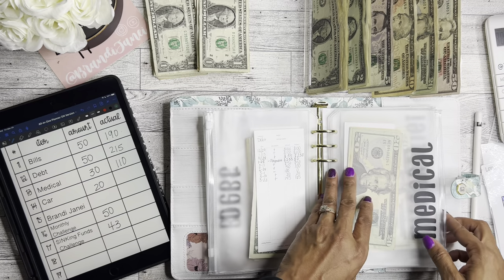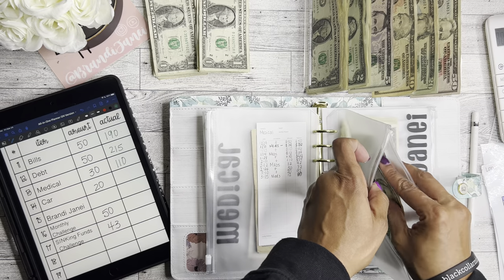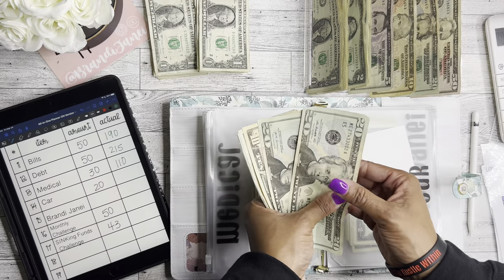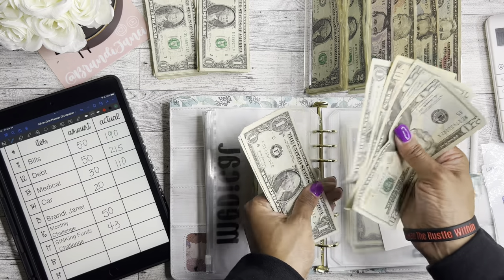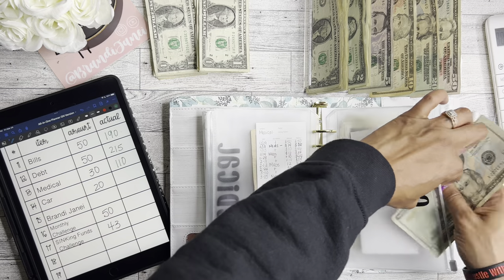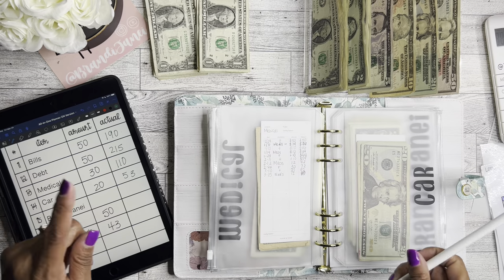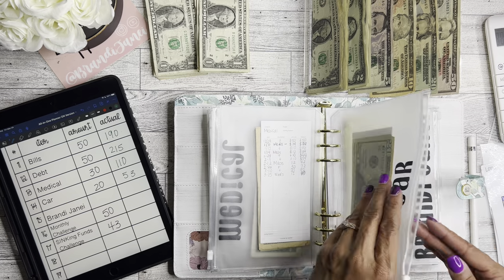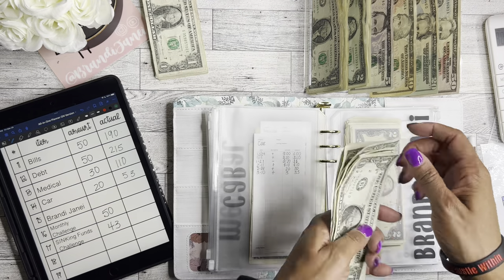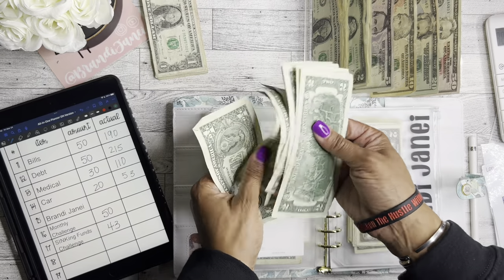Car fund is going to get $20. I do want to buy myself a new car sooner rather than later, so this will help with the down payment — $20, $40, $50, $1, $2, and $3. My goal is to be able to get a new car by my next birthday. And then Brandi Janae — this is where the B's, J's, and A's comes in — I'm going to add $11.